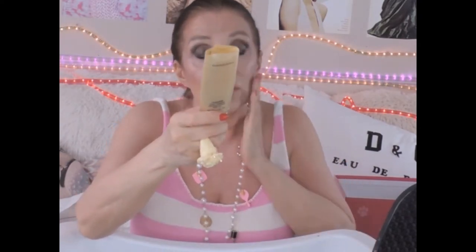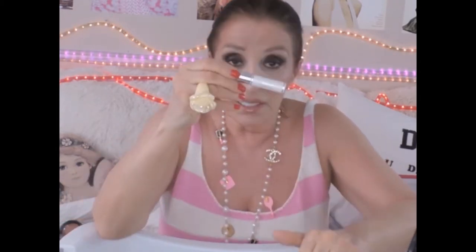This is a Christian Dior lash maximizer - fabulous. It's got a white paste you put on your lashes, then you put your mascara on and you have thick lashes. Fabulous.